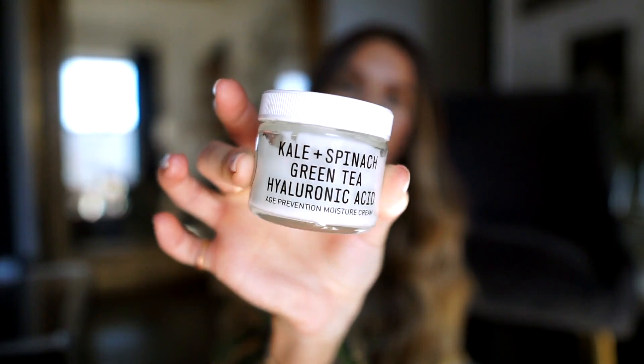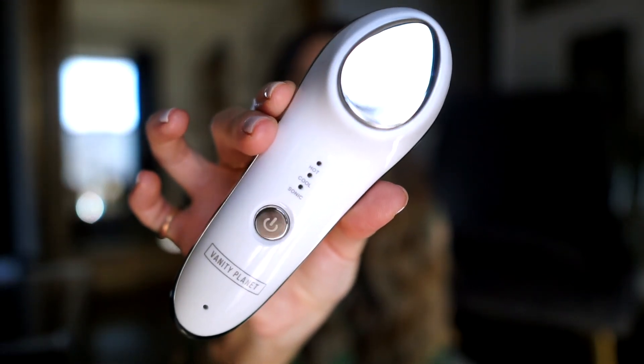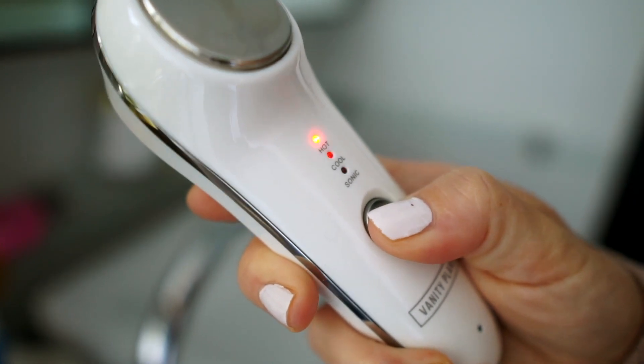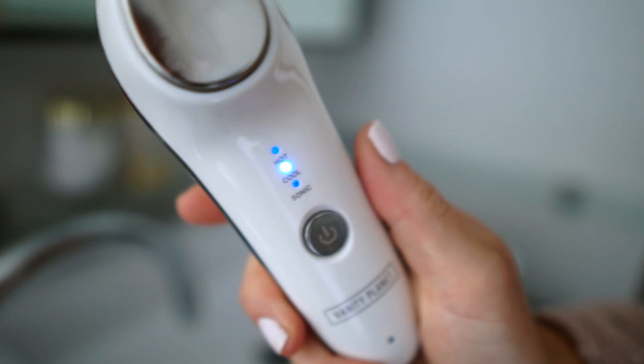Number three is to moisturize your skin, because acne facial washes can be really drying. You want to make sure you're using an oil or a moisturizer — know your skin type and what your skin likes. I use the Youth to the People kale and spinach green tea hyaluronic acid moisturizer in the morning, and then I use my Curology at night, which has completely turned my skin around. When I moisturize, I use the Vanity Planet Forever Young hot and cold rejuvenating facial wand. The hot setting opens up your pores so your moisturizer really sinks in and maximizes your product absorption.